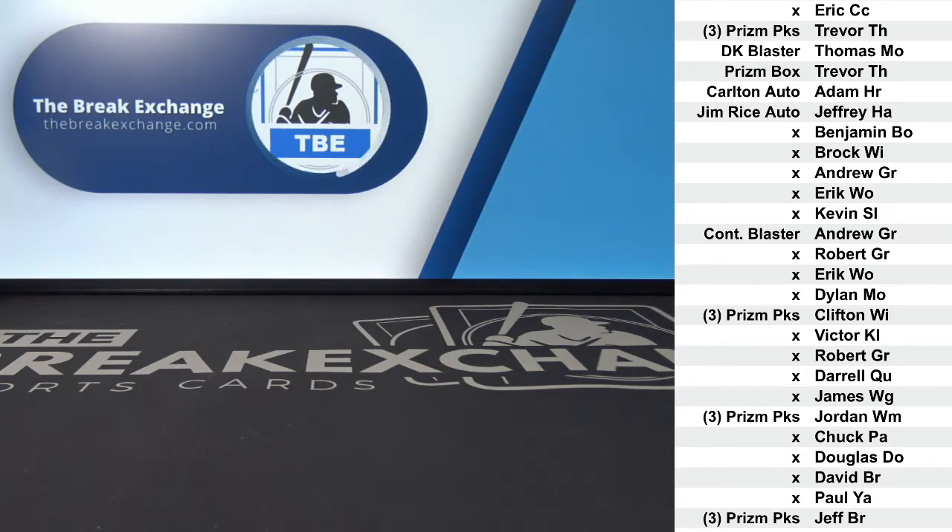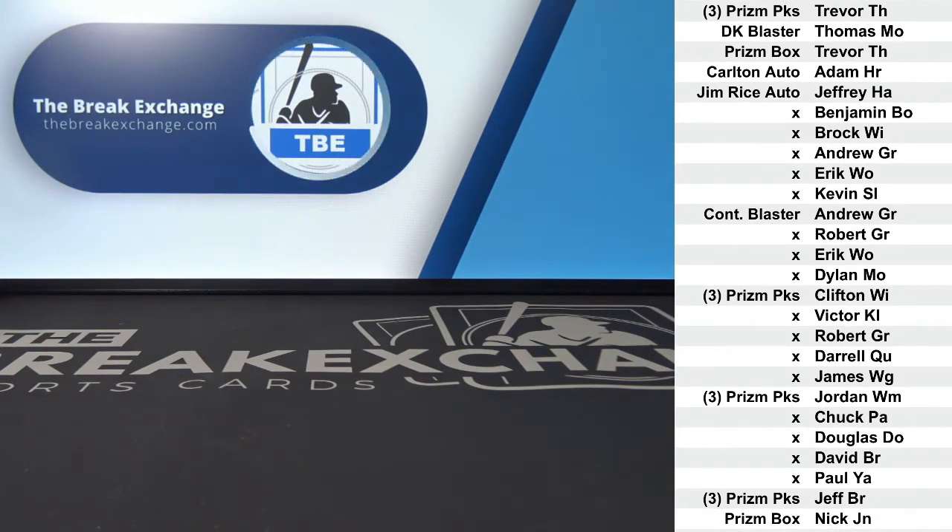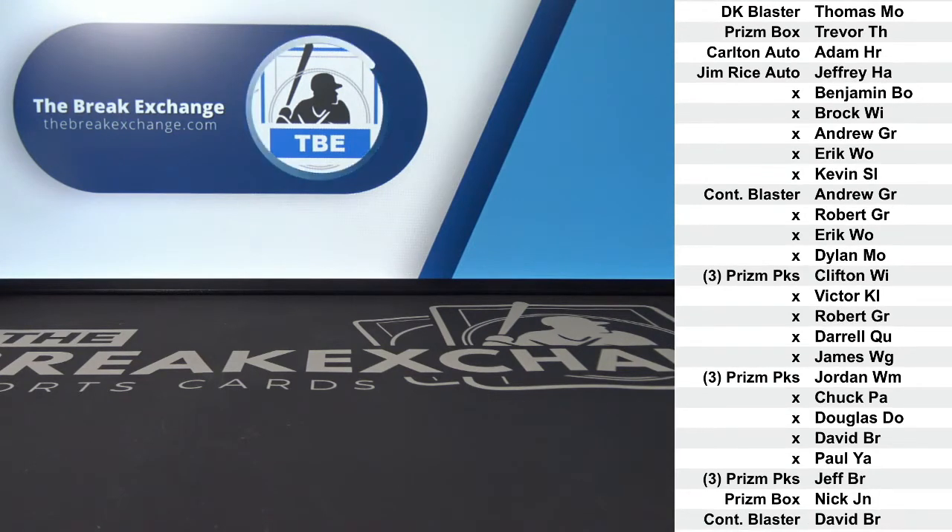Prism Quick Pitch Hobby Box to Nick J.N. Contenders Football Blaster to David BR.